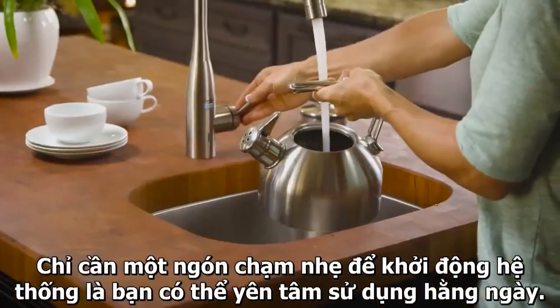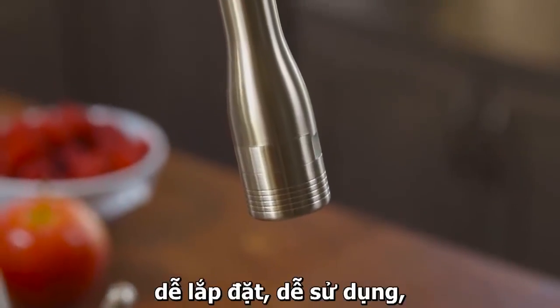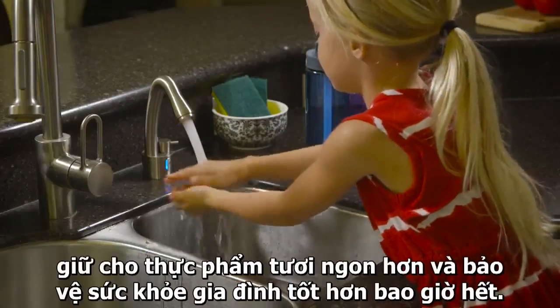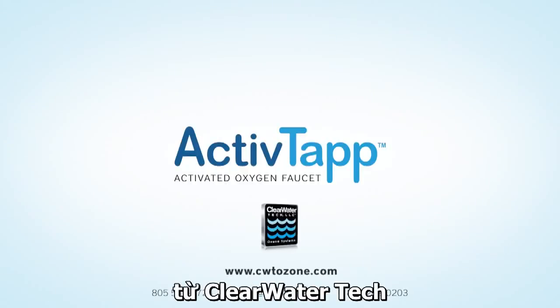Touch again to allow normal tap water to flow for everyday use. And ActiveTap is beautifully designed, using high-grade materials, making it easy to install and simple to use. For fresher food and a healthier home, tap into the power of nature with ActiveTap by Clearwater Tech.